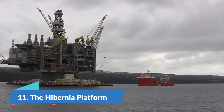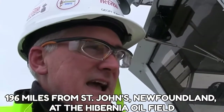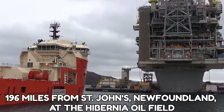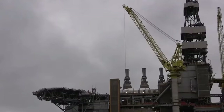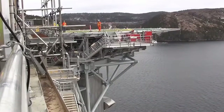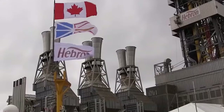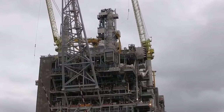Number 11: The Hibernia Platform. This massive oil rig is located 196 miles from St. John's, Newfoundland, at the Hibernia oil field. The oil rig has three components. The first component accommodates drilling, producing, and utility equipment, and the other two are the offshore loading system and the gravity-based structure. The Hibernia platform has been producing oil since November 1997 and will keep producing for many years to come.